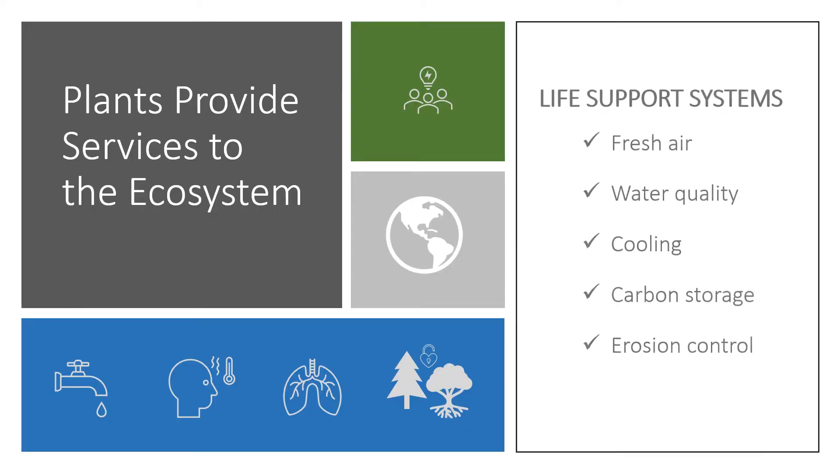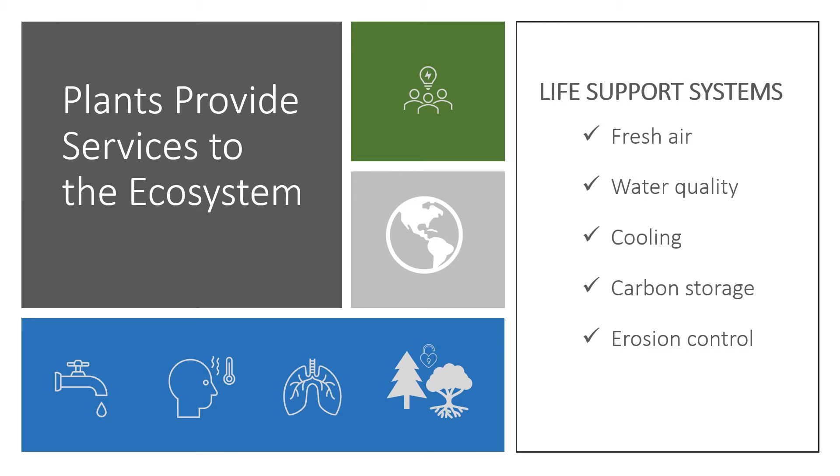Plants provide really important services to the ecosystem that we often tend to forget. Plants are really our life support systems providing fresh air, improving water quality by filtering what goes into the soil, removing nutrients and toxins. They provide a cooling service with their shade, and when they're photosynthesizing they put out oxygen and water into the atmosphere. They're great at storing carbon, especially large trees, which helps mitigate climate change, and they're really important for erosion control. Native plants have extremely deep roots that help hold soils in place, which is very important on an island with serious erosion issues.